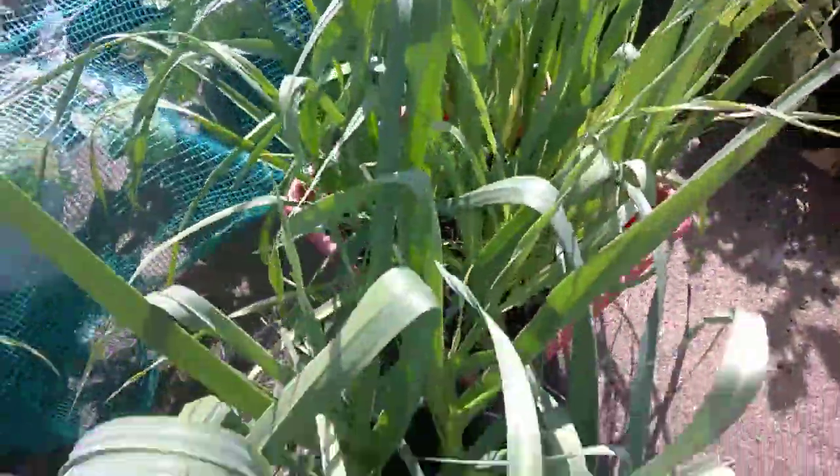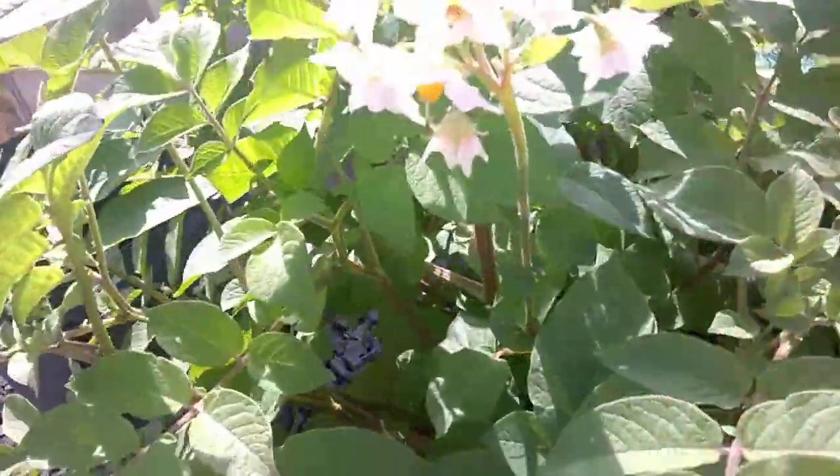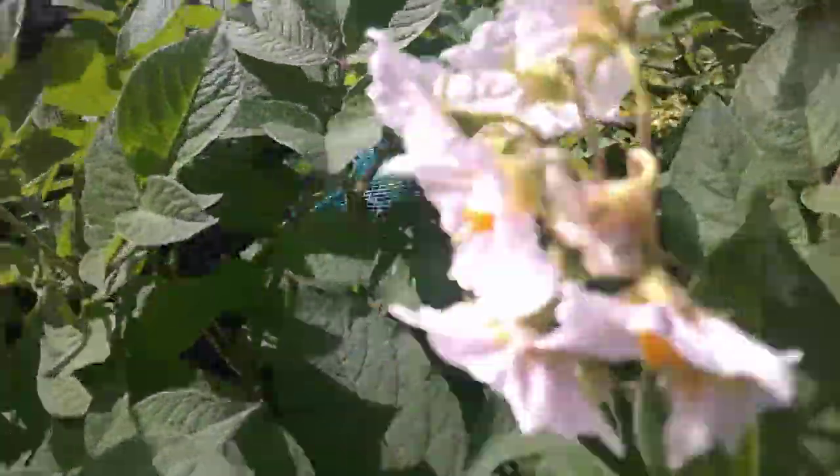There's the leeks and the garlic. Potatoes — I've started to harvest potatoes, and there's the potatoes there.